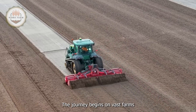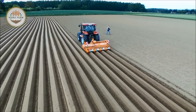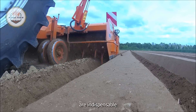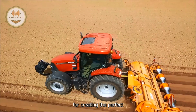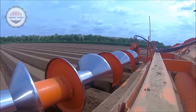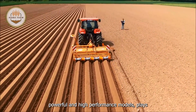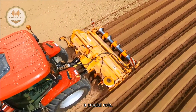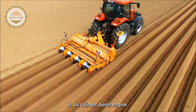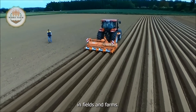The journey begins on vast farms where the soil is meticulously prepared for a new season. These soil tillage machines are indispensable for creating the perfect environment for planting. The 9570RT tractor, one of John Deere's powerful and high-performance models, plays a crucial role. With its robust build and six-cylinder diesel engine, this tractor delivers impressive and reliable performance in fields and farms.